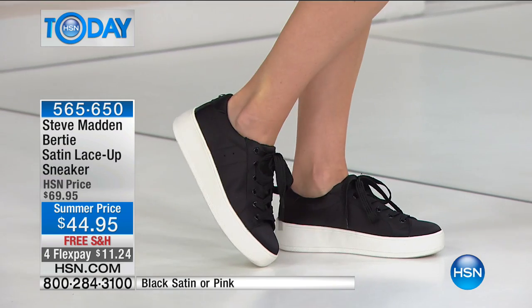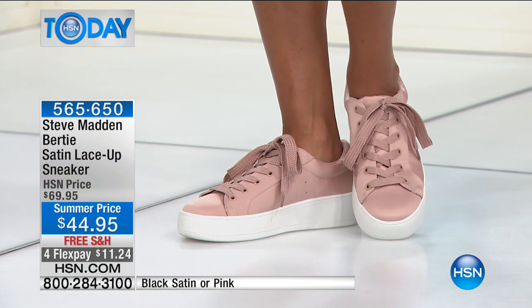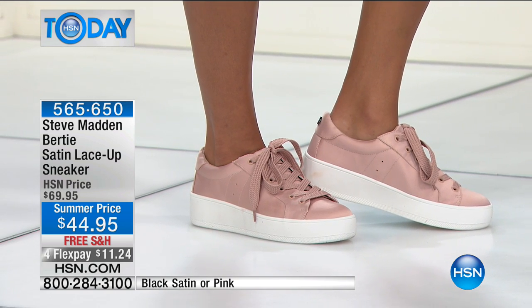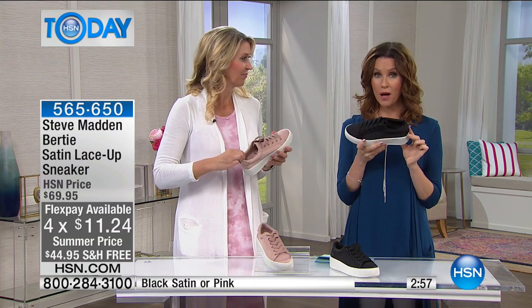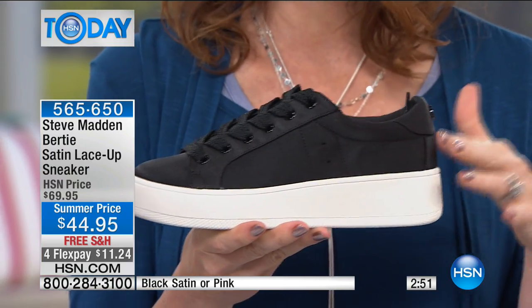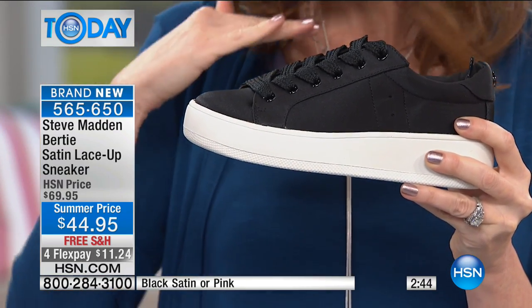Today only, at the summer price, you're saving $25 — just $44.95. If you've been shopping for sneakers you're right on trend, but you can't find a satin lace-up sneaker for $44.95. It's $11 and change to get it home today. Add that with your today's special for $9.99 and you're golden, although we have several other sneakers to pick up today. Get your size between 6 and 10 while we have it.